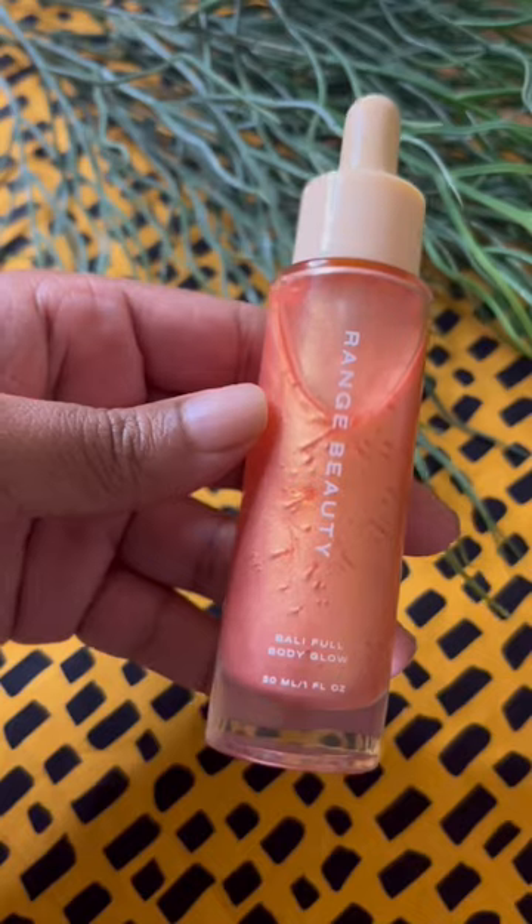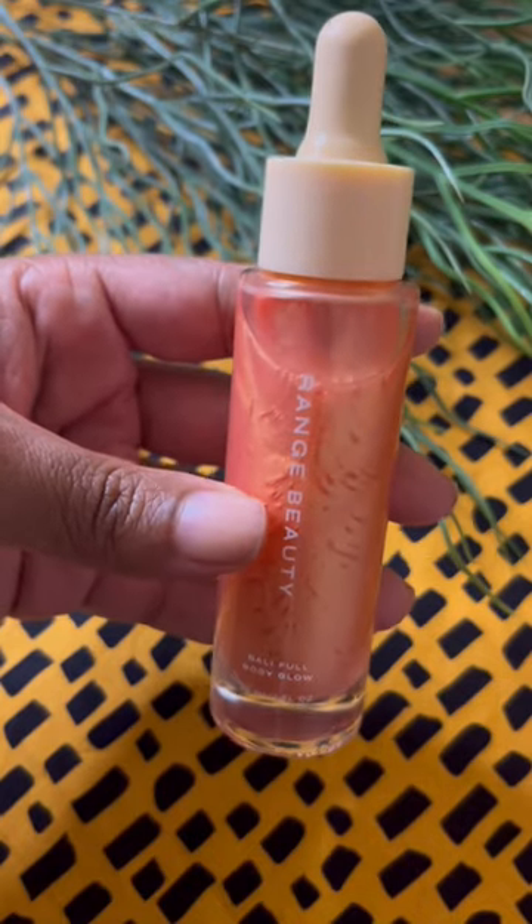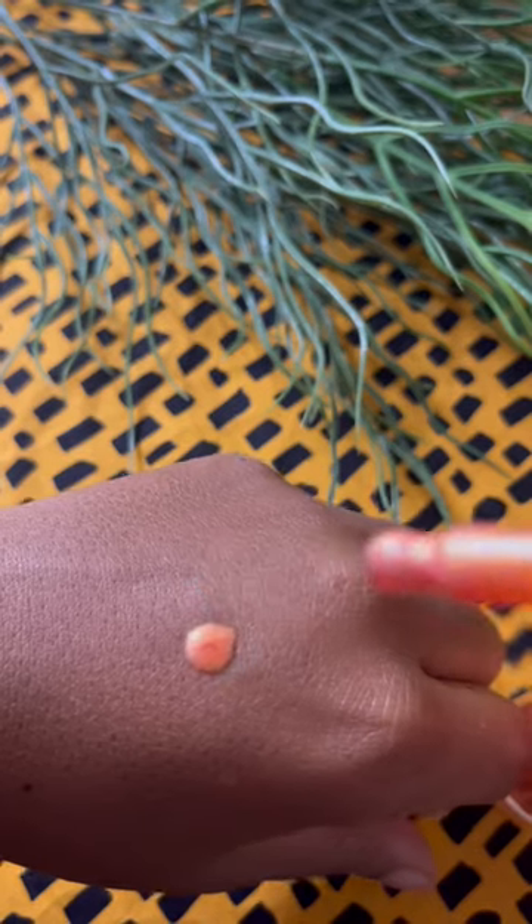I got the Bali Full Body Glow, which is like this shimmering body oil that I would imagine would look so good when you're on vacation or something. I used it on my face today for the extra glow underneath my tinted moisturizer.